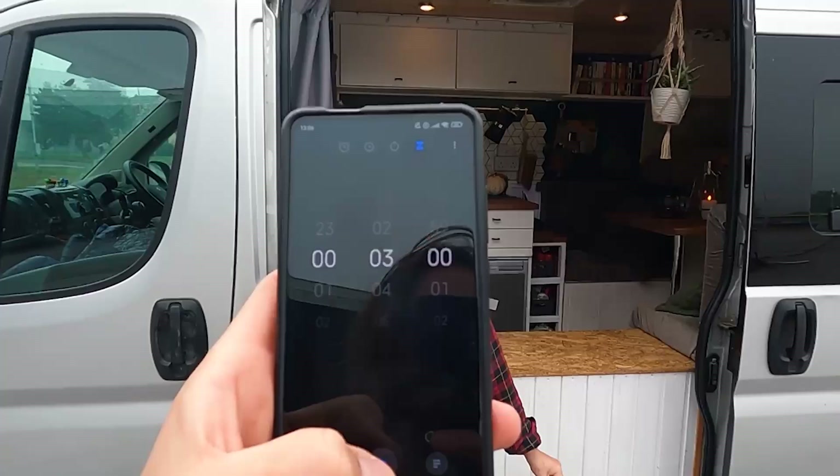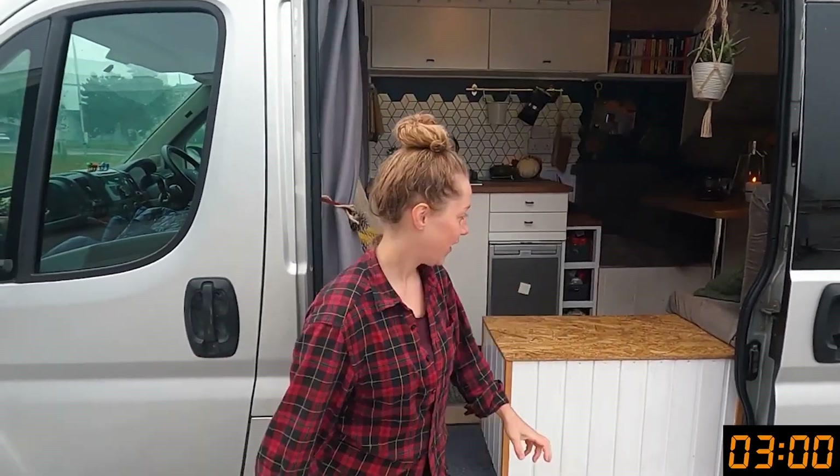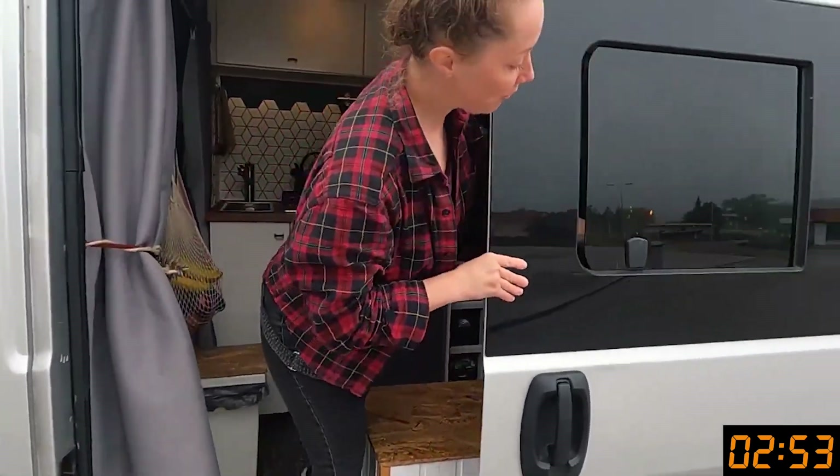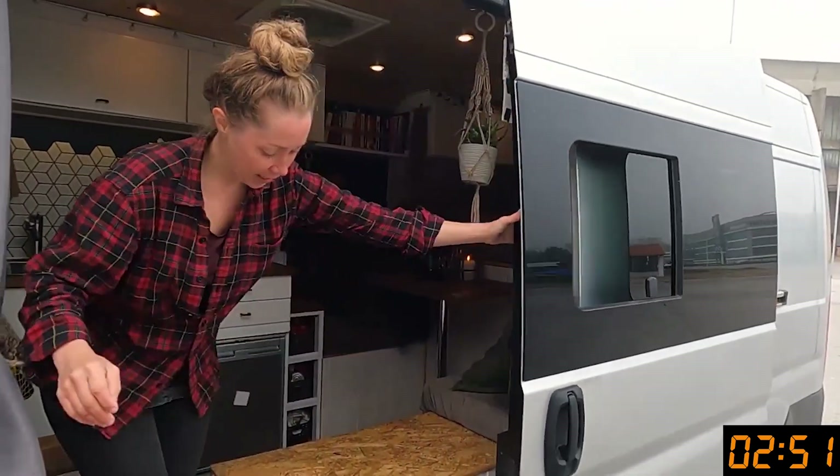But let's get stuck into this van tour! Three-minute timer starts now. Okay, so we have this lovely window that we installed after the first year of living in it — with no windows like hermits — and it slides open, as you can see.